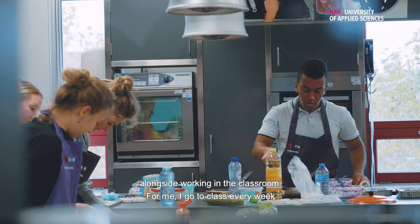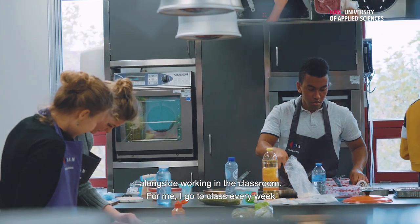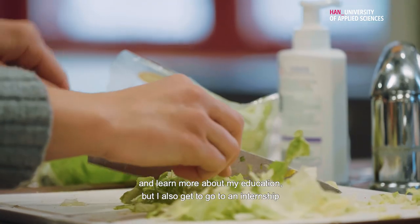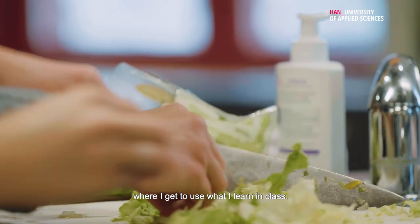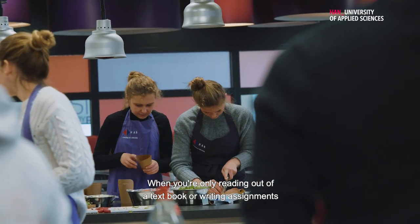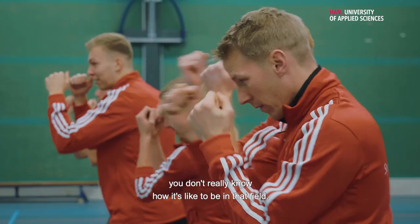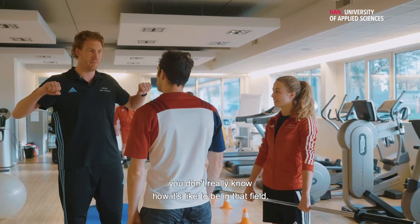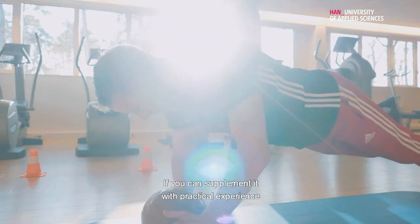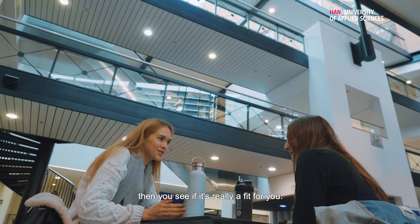For me, I go to class every week and learn more about my education, but I also get to go to an internship where I get to use what I learned in class. When you're only reading out of a textbook or writing assignments, you don't really know how it's like to be in that field, and so when you can supplement it with practical experience, then you see if it's really a fit for you.